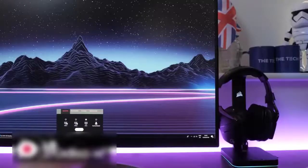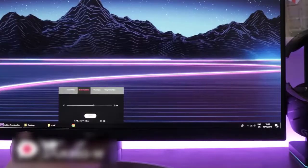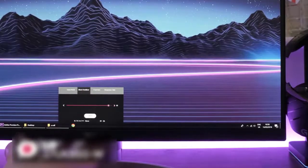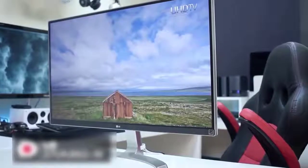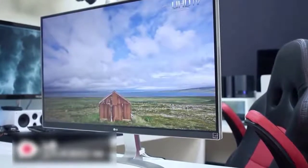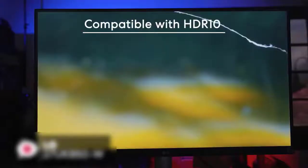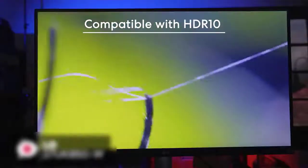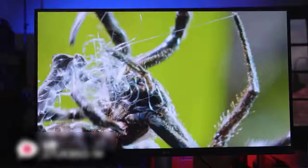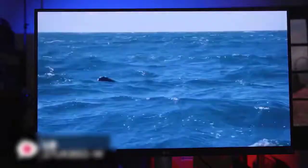You can adjust brightness, volume, picture mode presets, screen split 2.0, and more with a couple of clicks of the mouse rather than using hard buttons on the monitor. The 4K UHD resolution 3840 by 2160 27-inch IPS display is compatible with industry standard HDR10 High Dynamic Range, so the LG 27UK850-W can give a higher level of contrast between light and dark images on the screen to create a more realistic image.